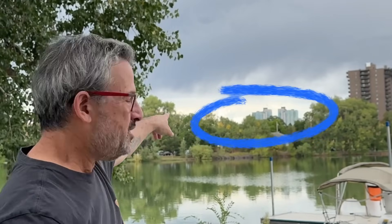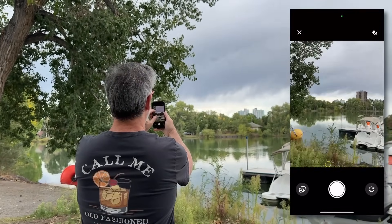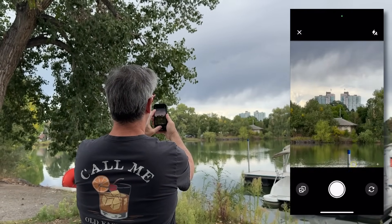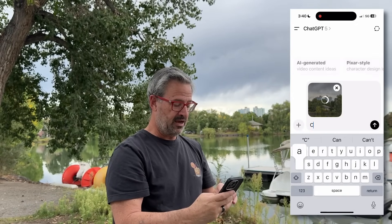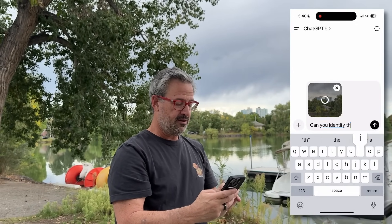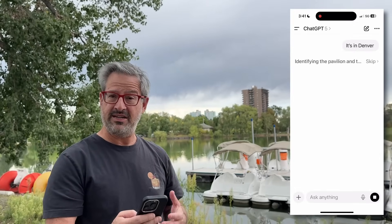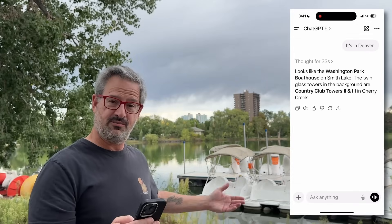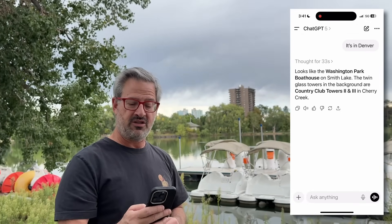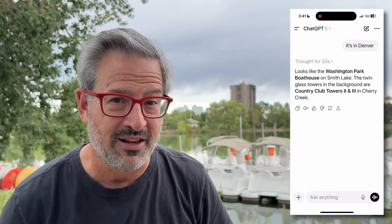See those two apartment buildings back there? I'm going to go into ChatGPT, select camera, zoom in on the building, and take a photo. Now I'm going to ask: can you identify this building? At first ChatGPT couldn't identify it, but then I said it's in Denver. It looks like the Washington Park Boathouse on Smith Lake, which is right here. The twin glass towers in the background are Country Club Towers 2 and 3 in Cherry Creek, which is where I used to live.